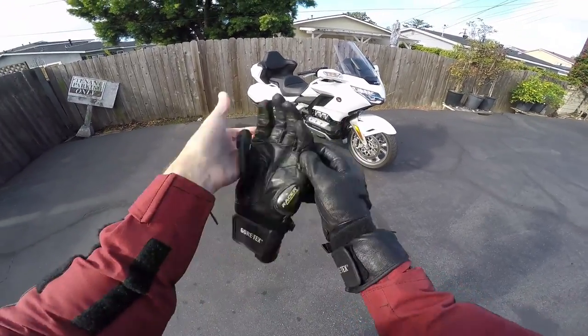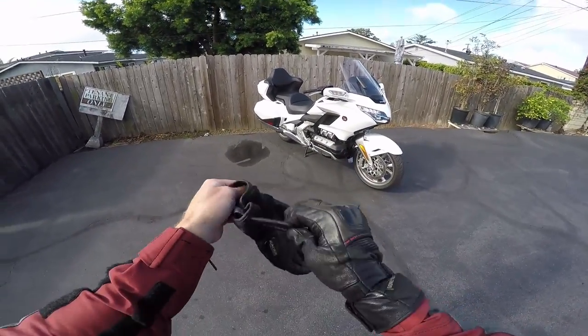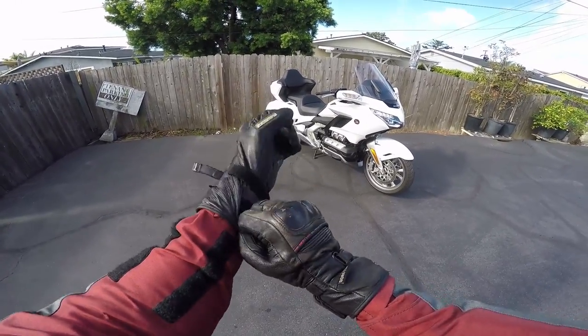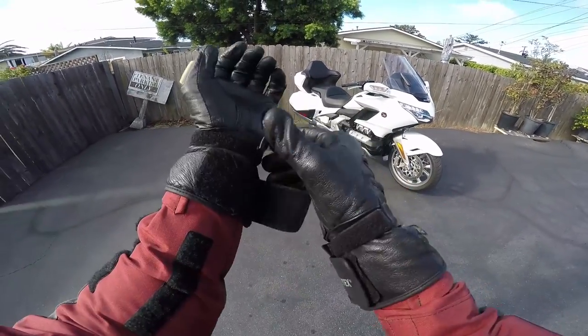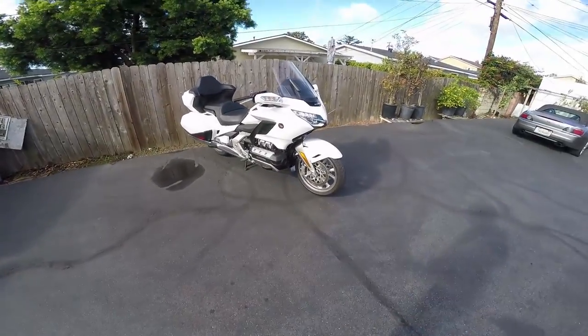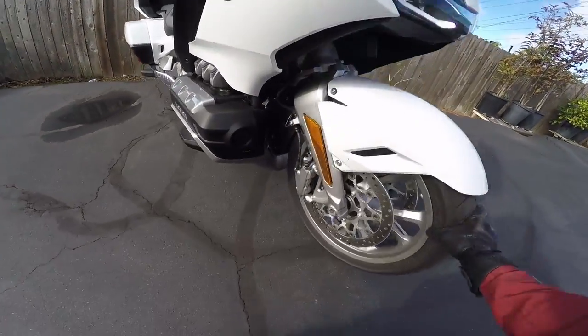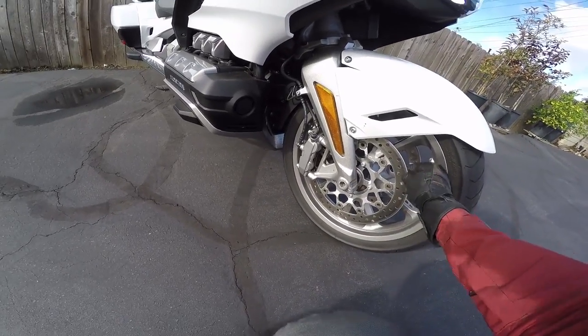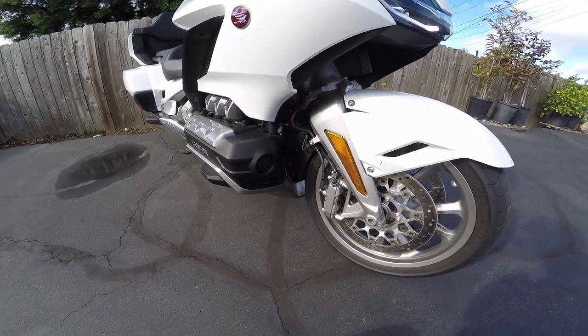Goldwing Tour — I didn't mention that. The Tour has got the top box on there, that big old luggage case above the saddlebags. We've got big Nissan calipers, although they're not branded — 320 millimeter discs, which is like sort of superbike spec.